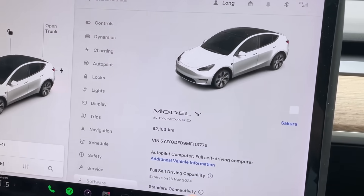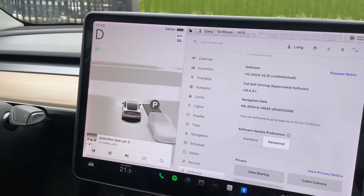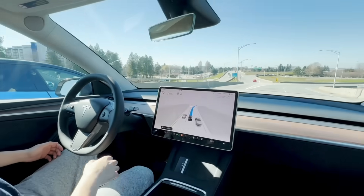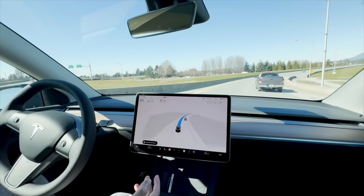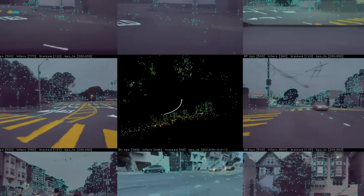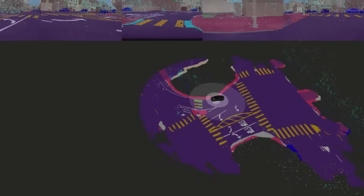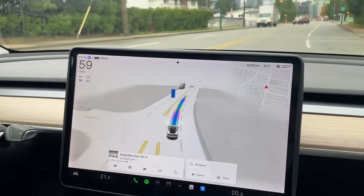Although V12 was truly amazing, gaining so much more human confidence, Tesla continued refining the software and introduced the next major branch update. Version 13 of Tesla's full self-driving system is considered to be the second biggest leap in history, significantly improving performance over V12. It features a complete architecture rewrite, making driving smoother and more human-like with better lane changes, merges, and speed control. V13 also adds park-to-park capability, letting the car navigate between parking lots with minimal input, and improves object tracking and control for faster and more confident reactions.